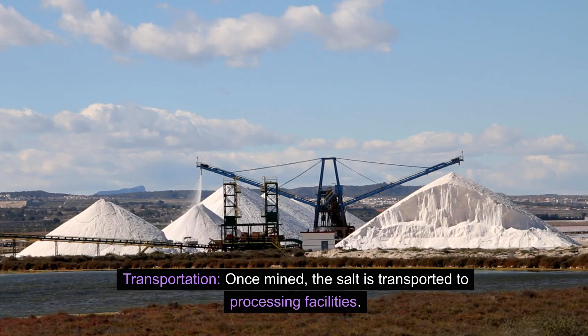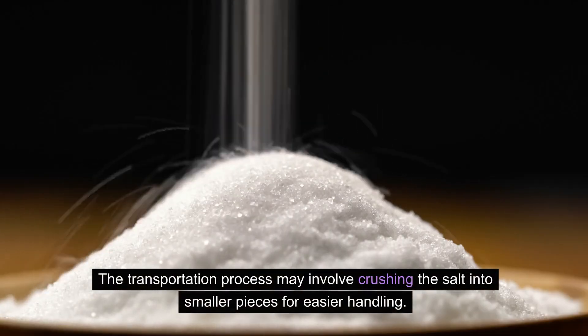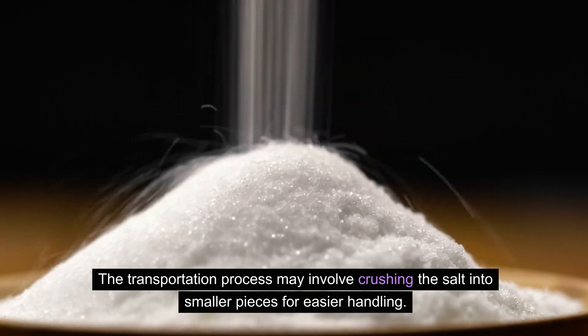Transportation: Once mined, the salt is transported to processing facilities. The transportation process may involve crushing the salt into smaller pieces for easier handling.